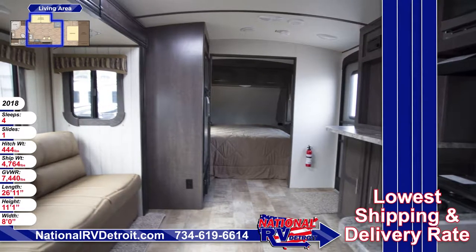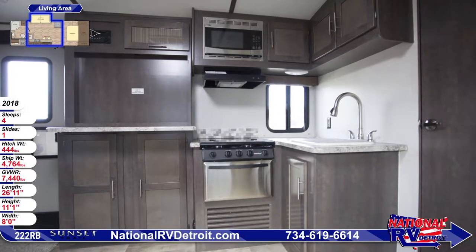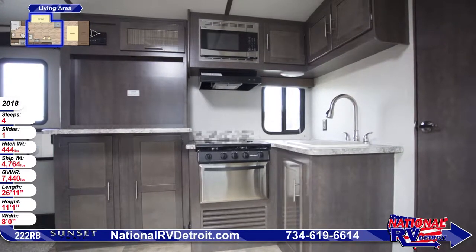The opposing kitchen includes a range with oven, a stainless steel microwave, and a fridge with a magnetized door front. Overhead there's a skylight with shade and a 13,500 BTU air conditioner.